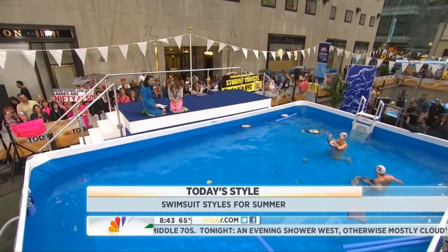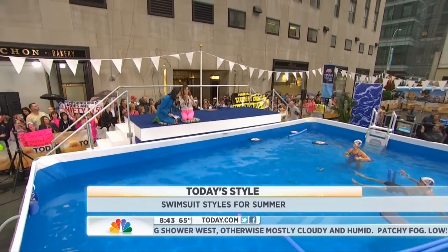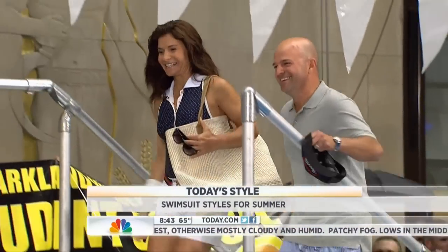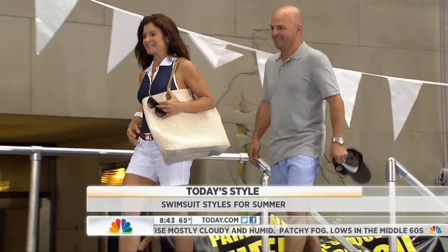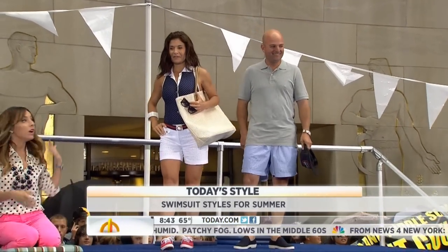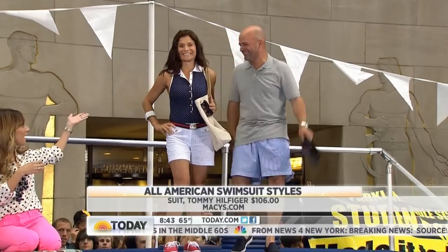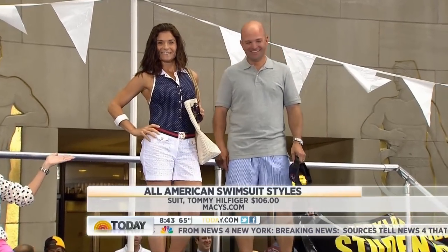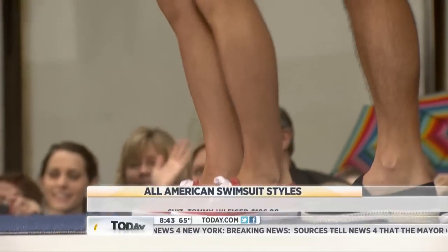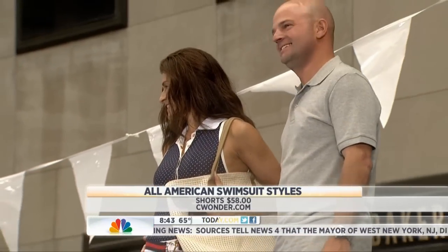Our models for this look are Kim and Jeff. Look — that swimsuit on Kim looks like it's almost a top. And that's the thing: a lot of swimwear this season has a very ready-to-wear vibe. Kim's swimsuit is from Tommy Hilfiger, it's $106, and what I love about it is that it has a collar, it has buttons, and even a great belt. So it looks perfect with a pair of shorts that are not swimwear. She looks so cute in red, white, and blue.